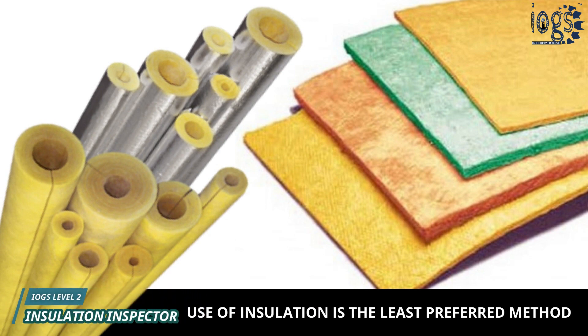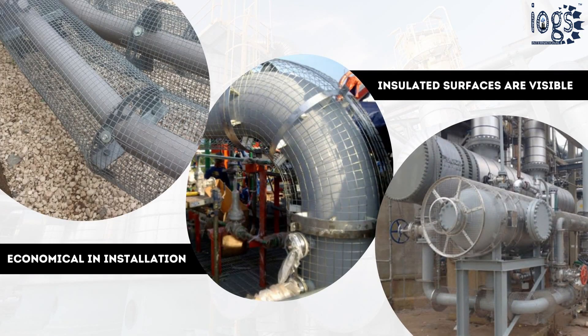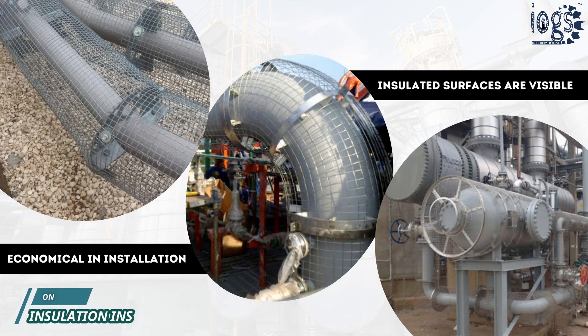Insulation material is only used when installation of the mesh guard is not practical or the specifications set temperature limits for the use of mesh guards. The advantages of using a mesh guard system are that insulated surfaces remain visible, which decreases the CUI potential, and it is economical for installation and maintenance.